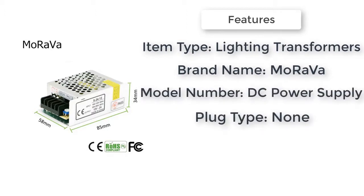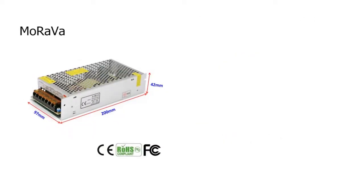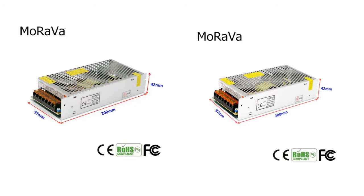Weight: 1 kilogram. Output voltage: DC 12 volts. Output signal: DC. Item type: lighting transformers. Features: LED lighting transformer. Model number: DC power supply.